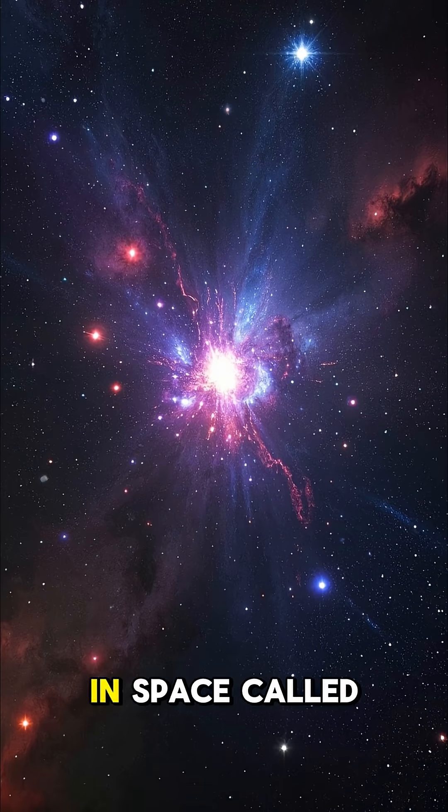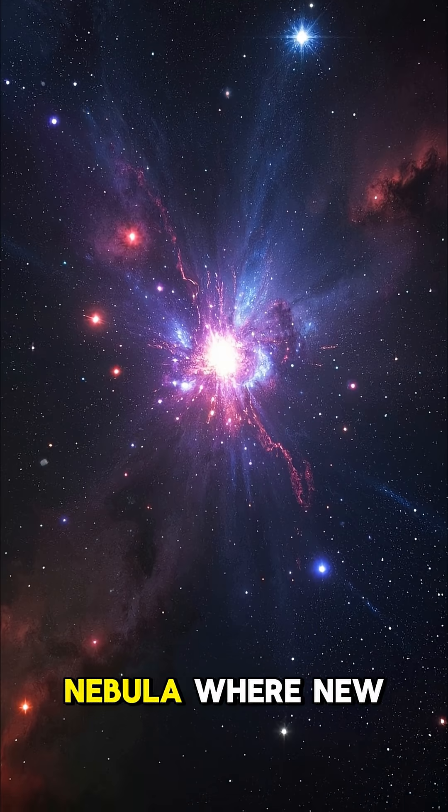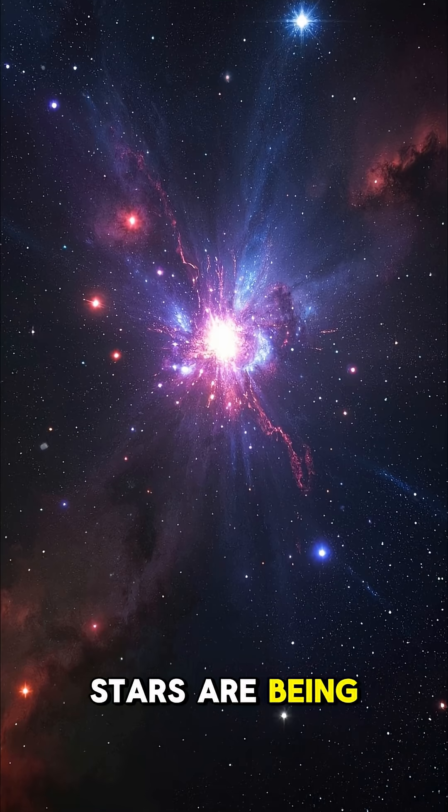Number 1. There's a special place in space called the Orion Nebula, where new stars are being born right now.